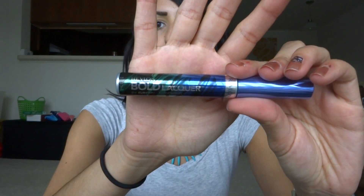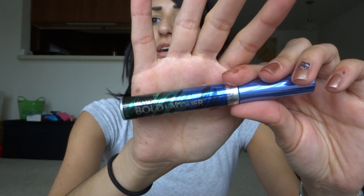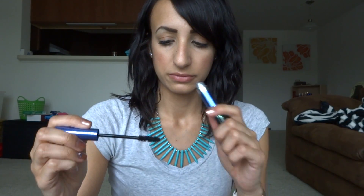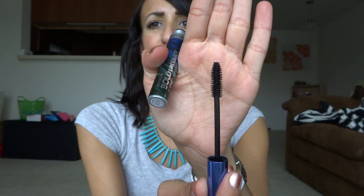I'm going to check out the packaging — it's like blue, green, black. It's so pretty. Let's check out the wand because I've never tried this before. Oh my God, it is so black. The wand is really big. I love big wands like this — I think it covers your lashes a lot more than other mascara wands. A plus for that.